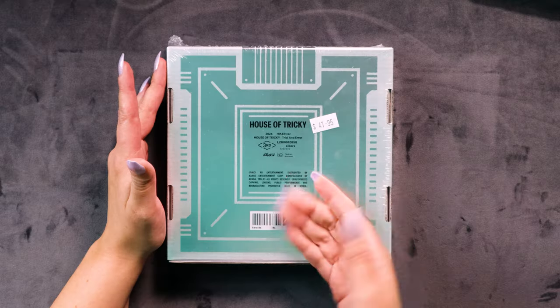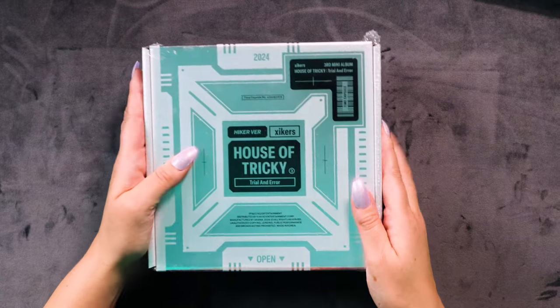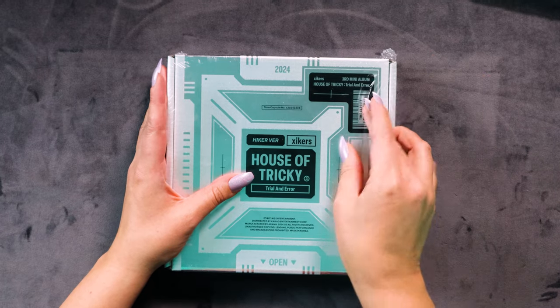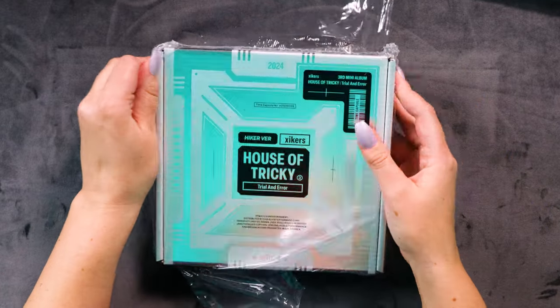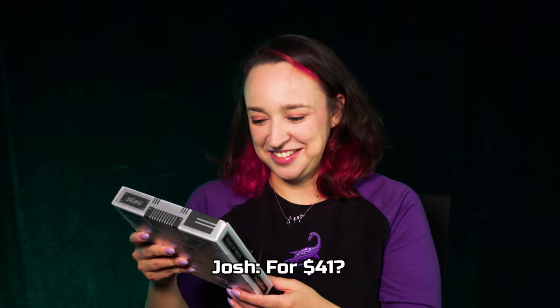That's all we've got on here — KQ Entertainment, House of 8s, and now House of Tricky, House of Zyckers. Let's get into it, I can't wait anymore. We've got to follow this instruction that says 'open it' — it even tells you how to open the box! Maybe I should bury one of these and open it in 20 years. I'm sure people have put more expensive things in a time capsule — like family heirlooms and stuff.